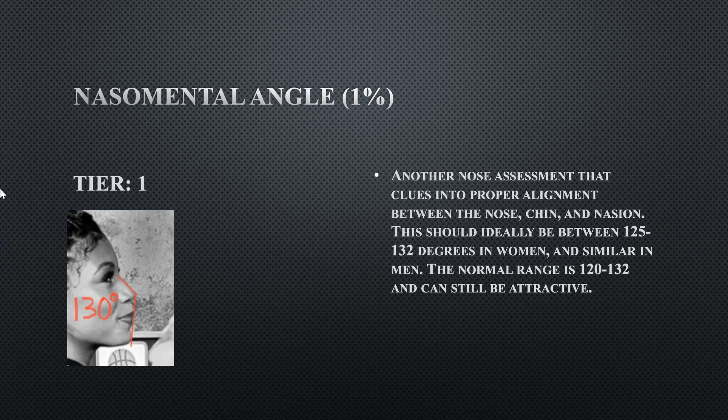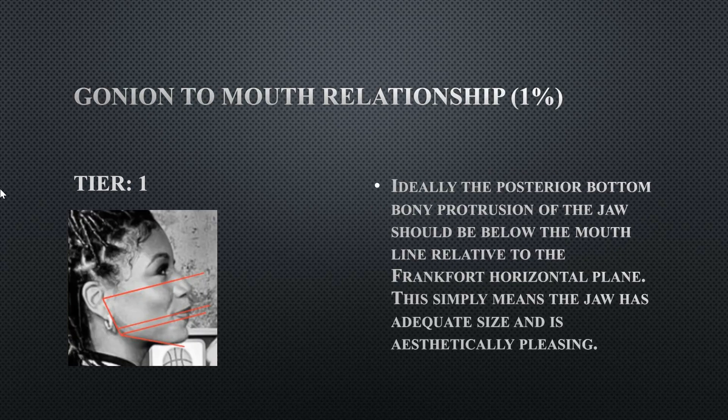Her nasal mental angle determines the relationship between the nose and chin, also taking facial convexity into account. Hers is 130 degrees, which is perfectly fine. Her gonio-to-mouth relationship determines whether she has an adequate jaw size for her face. Her ramus slightly passes the mouth line, so this is perfect — you want the ramus to be below the mouth line.